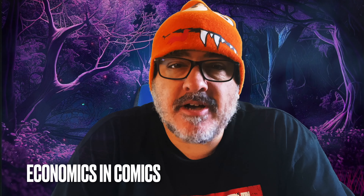Hey guys, welcome back to Economics and Comics. This is your top 10 new comic books to buy this upcoming new comic book day, Wednesday the 13th. I've got some great information for you and a great prize. Stay tuned.